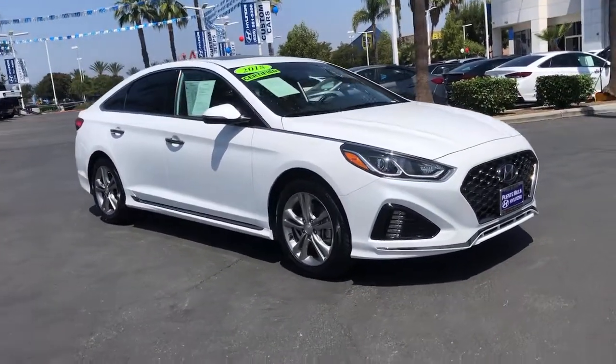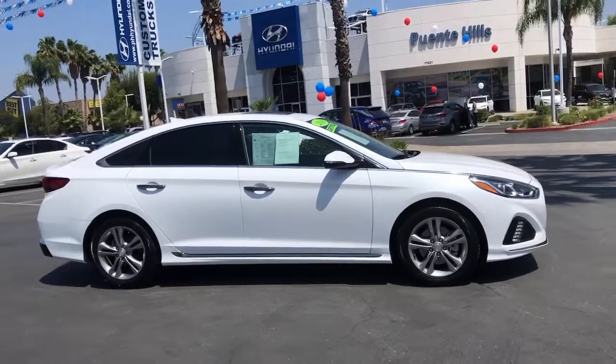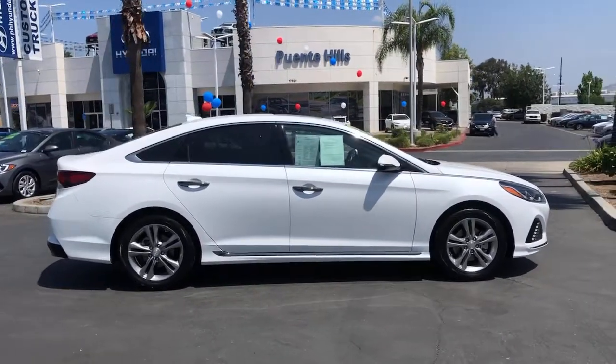Look no further than the 2018 Hyundai Sonata. This vehicle still has fewer than 40,000 miles on the clock, so it won't last long.